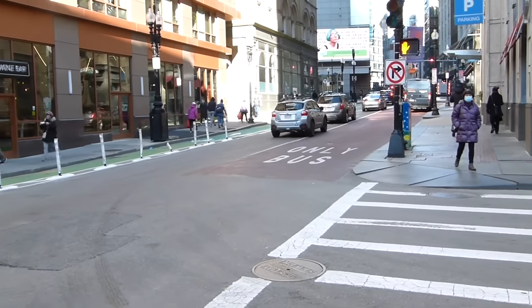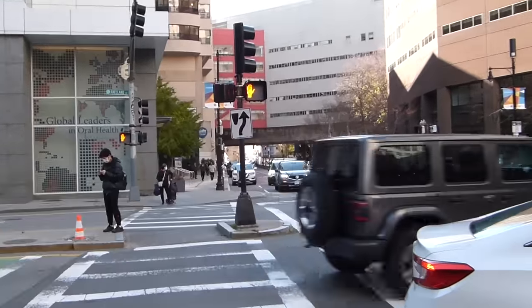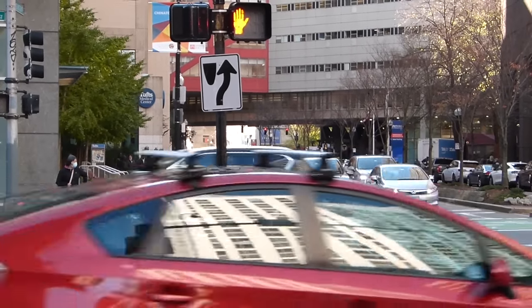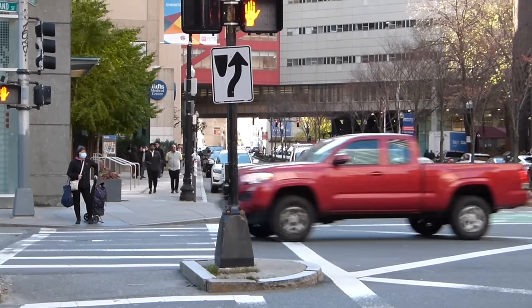From here in Chinatown, we're going to catch the SL4 and SL5. These buses don't use the bus tunnel — they simply use bus lanes. As you can see, this bus-only lane is obviously only being used by buses. The weakness of these sorts of bus lanes is that they kind of disappear when it's time to turn right at every stoplight, so practically speaking, you're basically putting cars in the bus lane about every block.